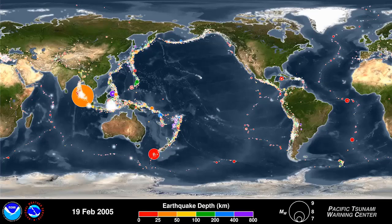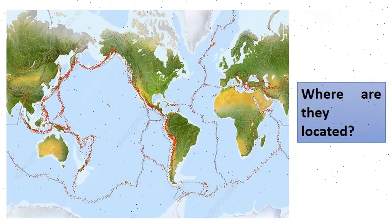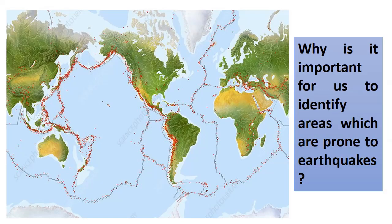This belt has earned the nickname Ring of Fire. In this figure, earthquakes are located near the edges of the continents, some in mid-continents, and others in the oceans. It is important for us to identify areas prone to earthquakes so that necessary precautions can be taken if you are living in one of those areas.